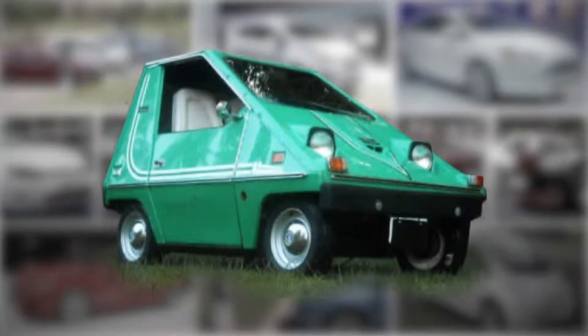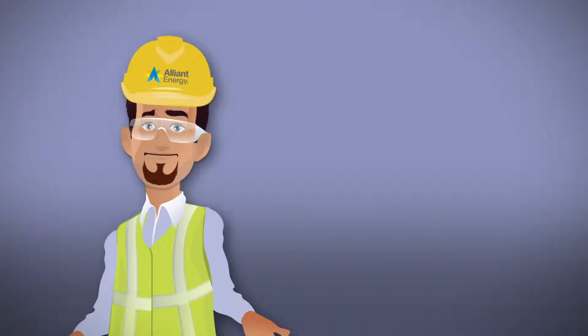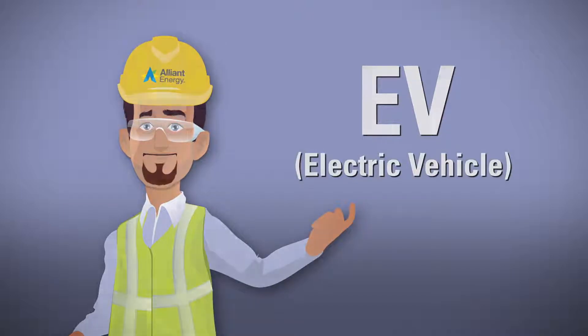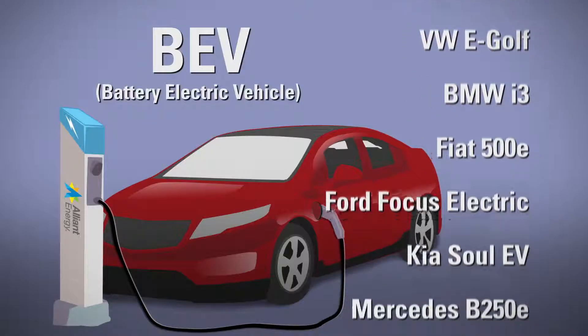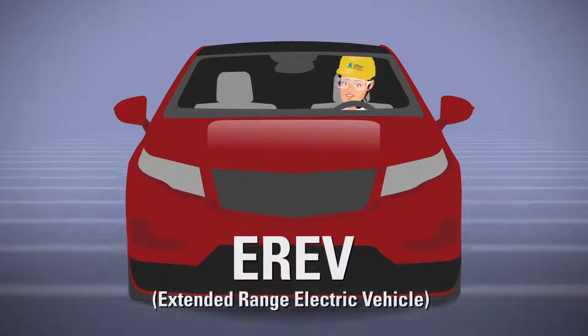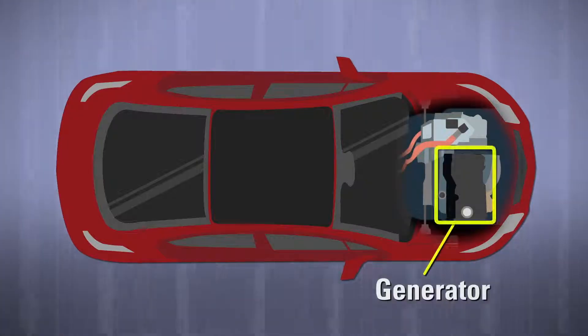Gone are the days when electric vehicles resembled golf carts with windows and doors. Today, there are many EV options. BEVs rely on a battery-powered electric motor that you charge by plugging the car into the electric grid. ER EVs have a longer range thanks to a gas-fueled combustion engine that powers a generator to recharge the battery if it dies while driving.